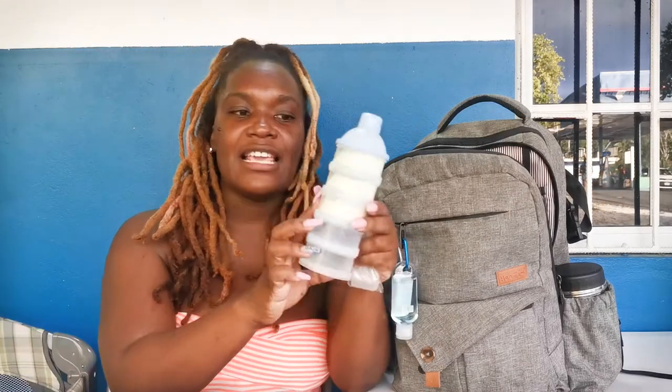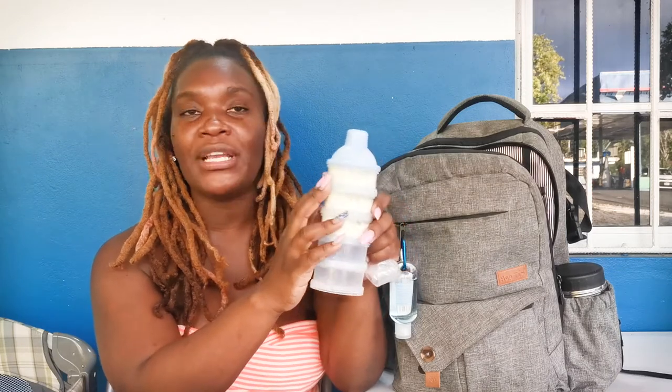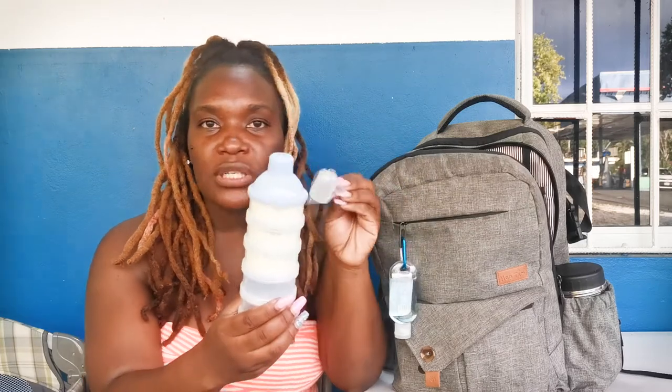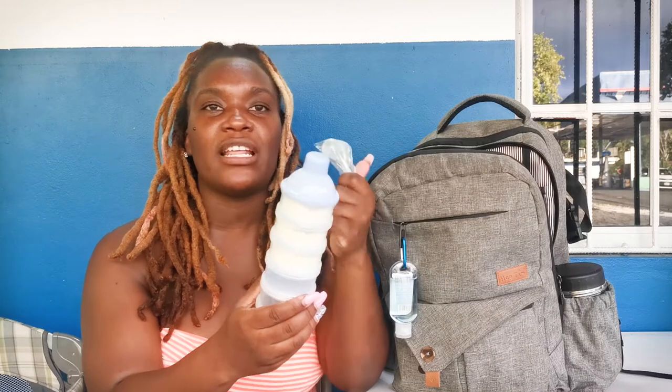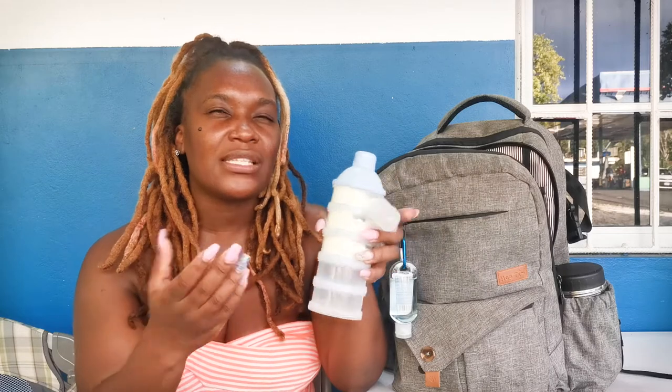We also have a little scoop in the bag — this is a hack, by the way, that Richie came up with. Sometimes the baby doesn't finish all the formula and sometimes he needs a little bit more. In the formula dispenser we put exactly how much he needs — right now he's at seven ounces, so each one makes seven ounces. If he needs eight, we can just use the scoop to add a little bit more without wasting a whole portion.